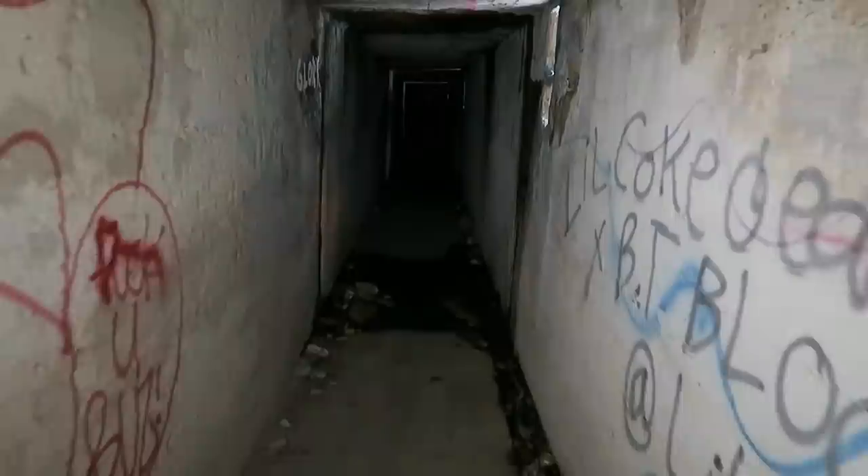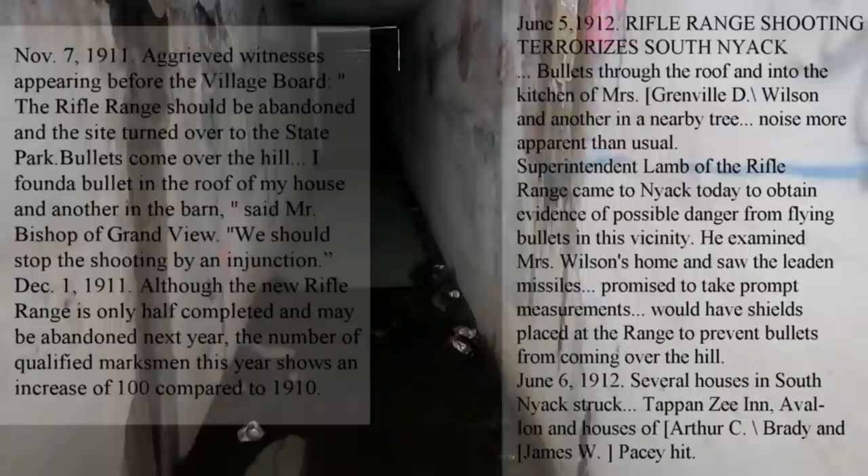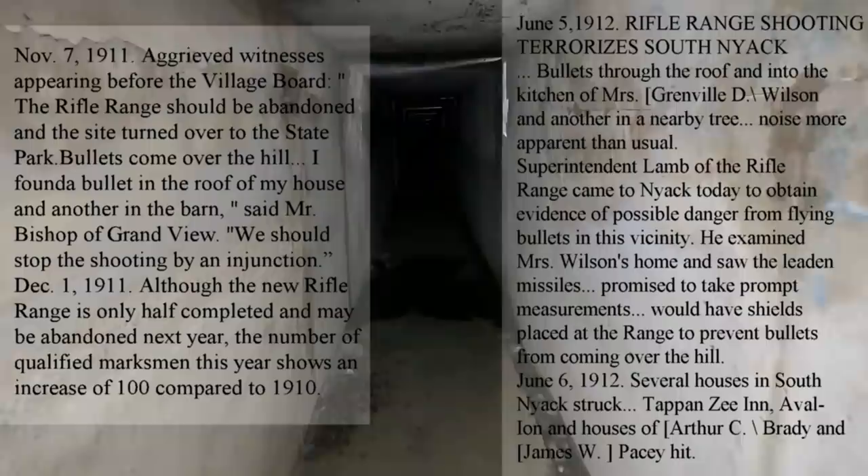Another interesting fact about these tunnels and this whole area is that it was built around 1910 or 1911. And right away, before they even officially opened it, there were already complaints of stray bullets landing in people's yards nearby. So this place was only open for a couple of years.